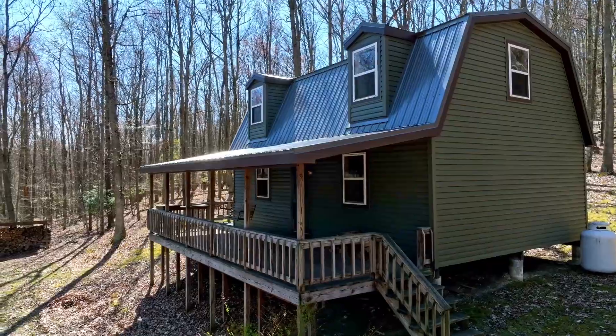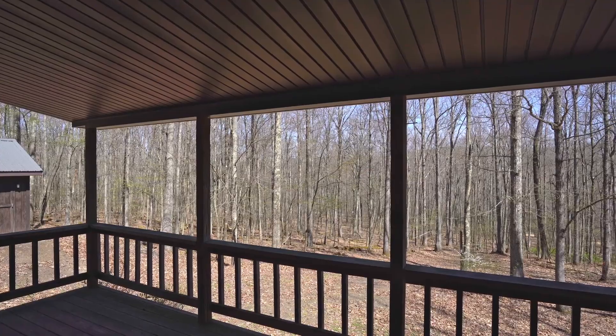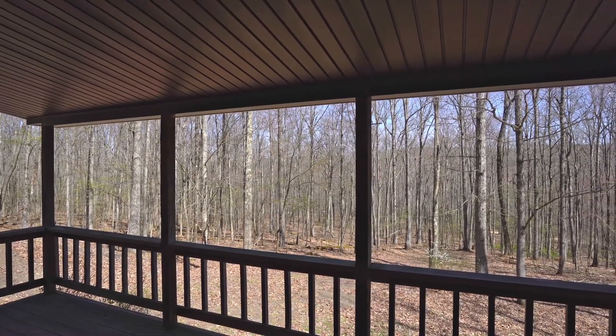It's vinyl sided. This is a view from the porch looking down toward Ferds Road.